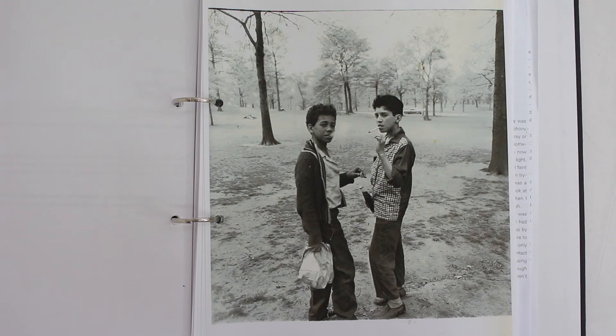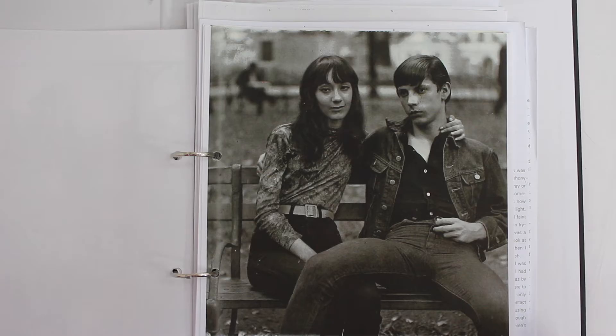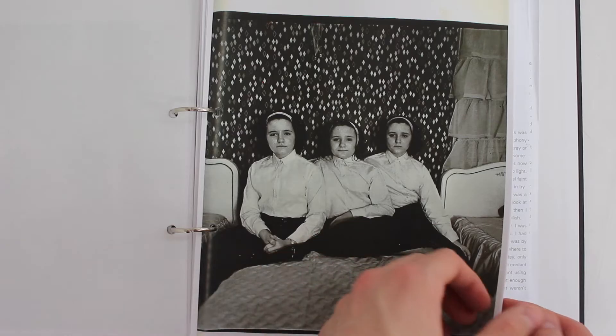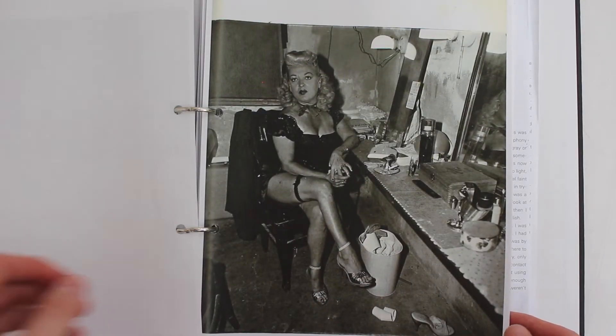Diane Arbus was an American photographer from New York who worked mostly between the 50s and 60s. Her work had a sense of reality and candidness to it, and she was able to capture the common, unseen aspects of everyday life.